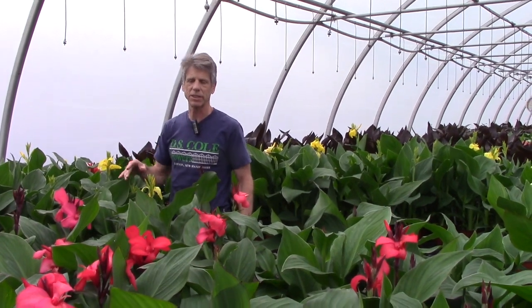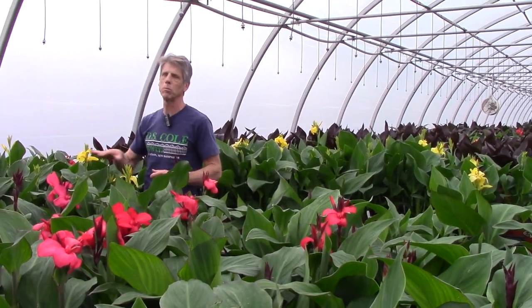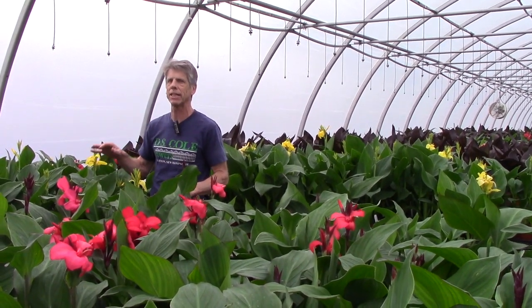Last week we took a look at these cannas and they are very tightly budded, and you can see just how fast they open. So these are going to move really fast this week. 7-inch Canna Canova.